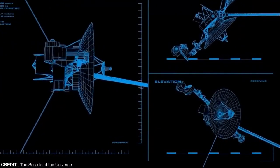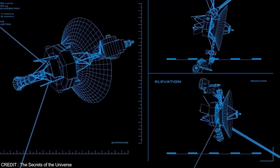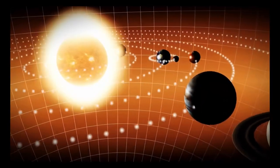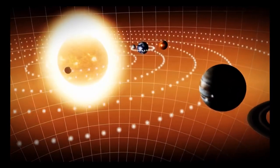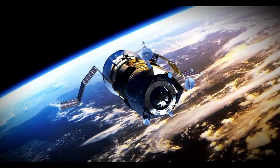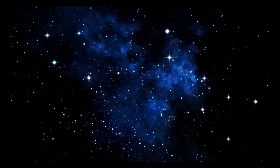Launched by NASA in 1977, Voyager 2 stands as one of humanity's most extraordinary accomplishments in space exploration. More than four decades later, this incredible spacecraft continues to send valuable data from its journey through the immense reaches of space. What has it uncovered over these years?